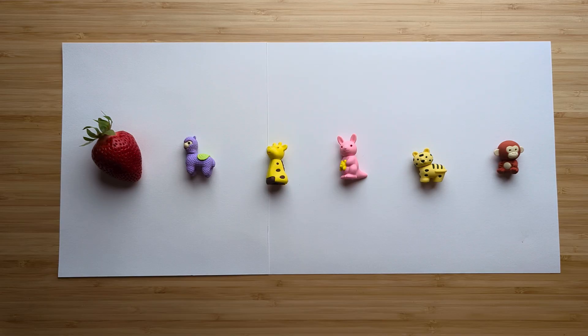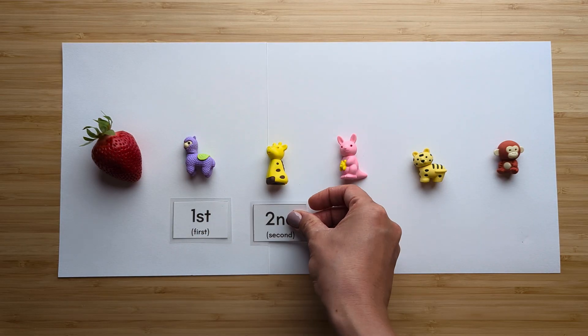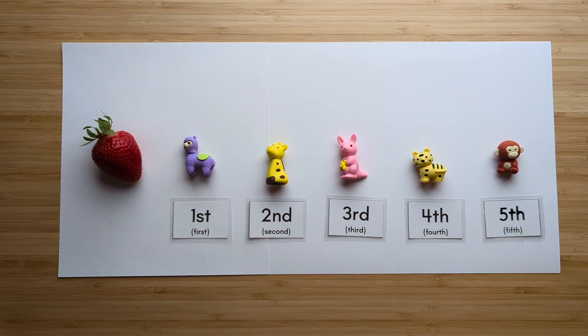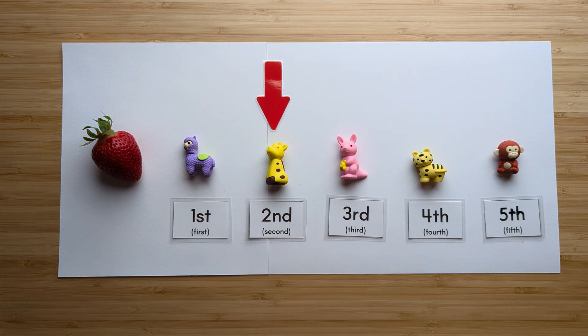Which animal is second from the strawberry? Let's find out. Here's the strawberry: first, second, third, fourth, fifth. The giraffe is second from the strawberry.